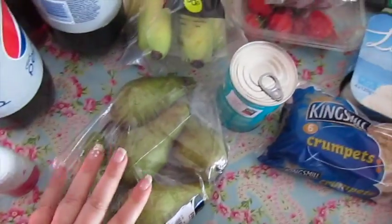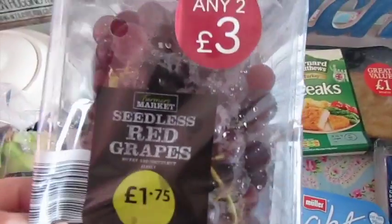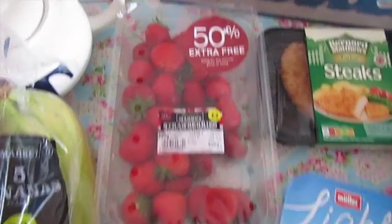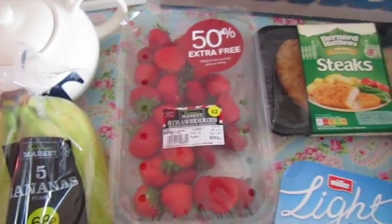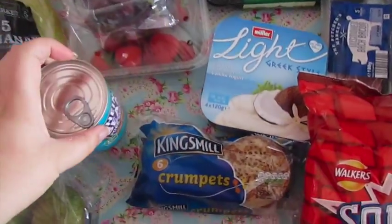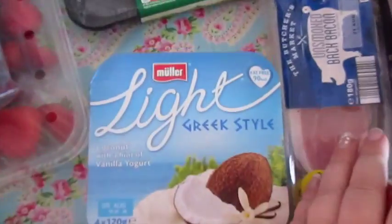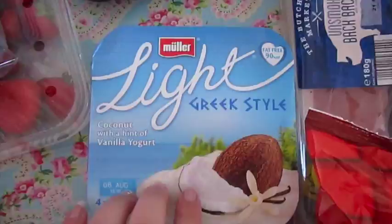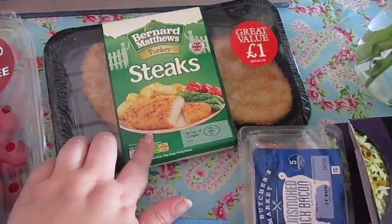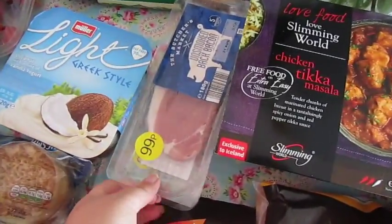Fruit-wise, I got a bag of pears, a bag of bananas, some red seedless grapes, and they had 50% free on the strawberries so we've got some of those. I've got a tin of baked beans with pork sausages, a cheeky packet of chocolate biscuits, some crumpets, some Muller Light Greek style yoghurt, some breaded turkey, a multi-pack of crisps which has been a little bit crushed, and some unsmoked back bacon - there's two of those.